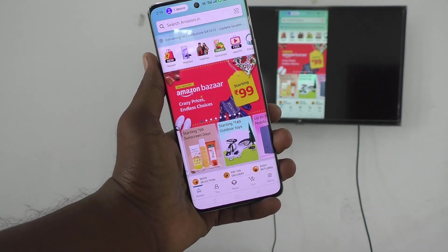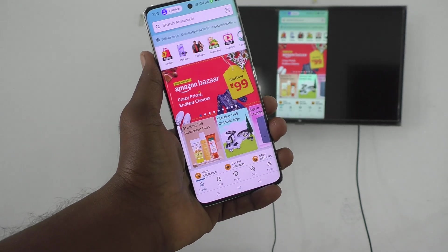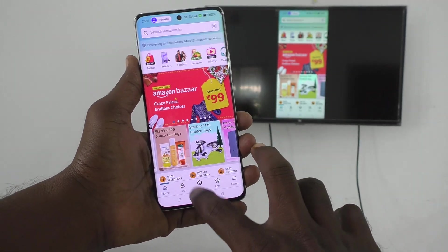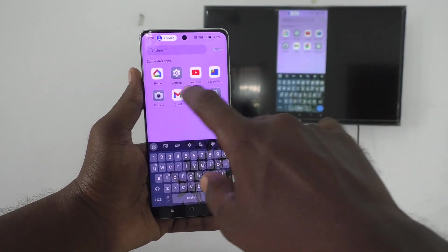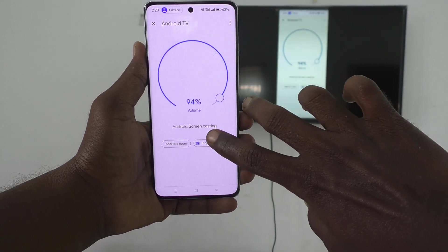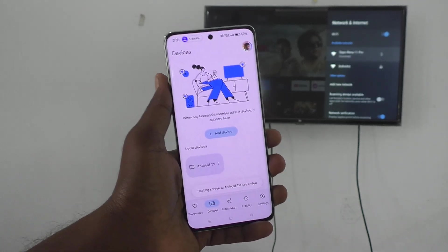Suppose you have enabled screen mirroring from your phone to TV — you've probably used a screen mirroring app. Here I have used the Google Home app. To stop the screen mirroring, open the Google Home app. Once you open it, click on 'Stop Mirroring'. There will be one button — just click it and mirroring will be stopped.